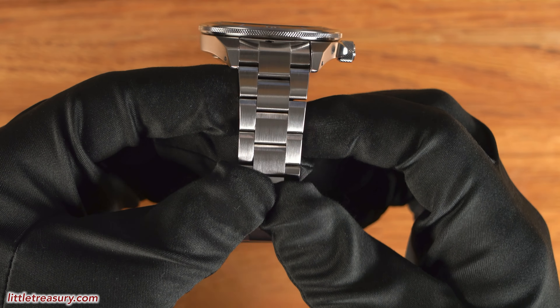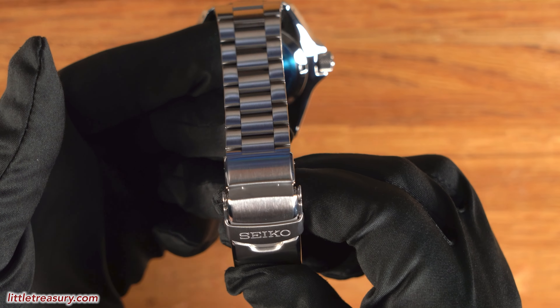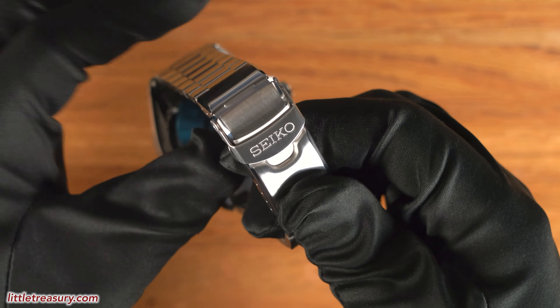The bracelet is a three-link design, matte finished, and has a folding locking pusher clasp with a spring bar micro-adjustment. The Seiko Samurai SRP-L11 is 200-meter water resistant, it's a standard model in the ProSpec's lineup, and it can be yours for $575.